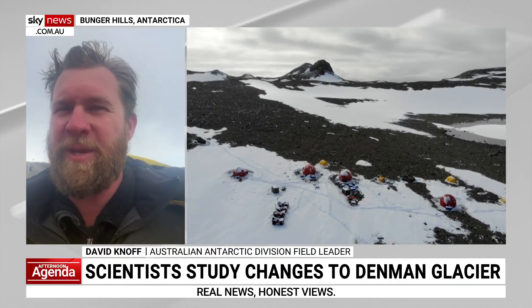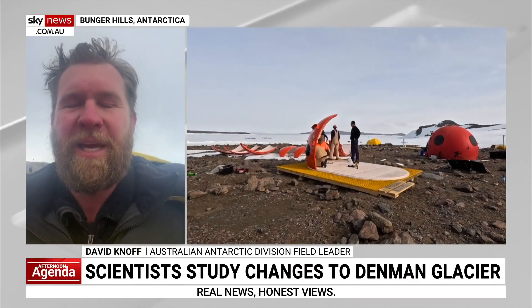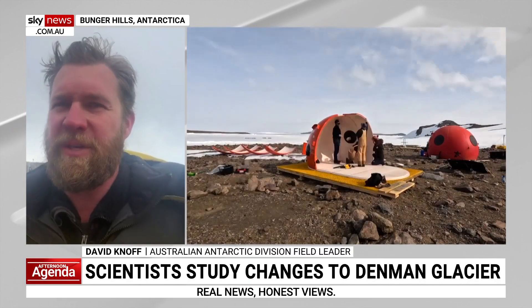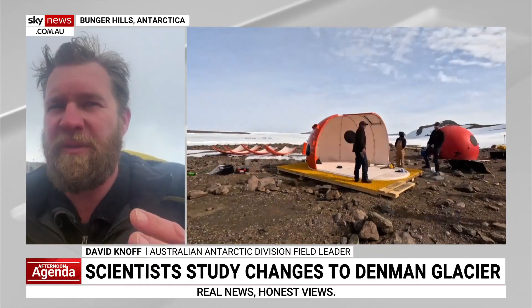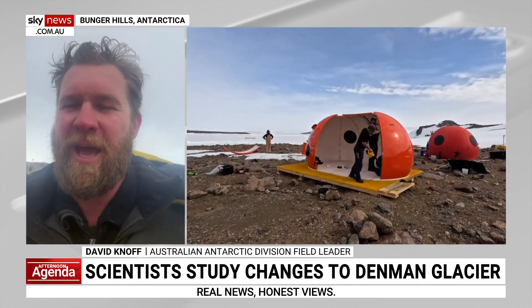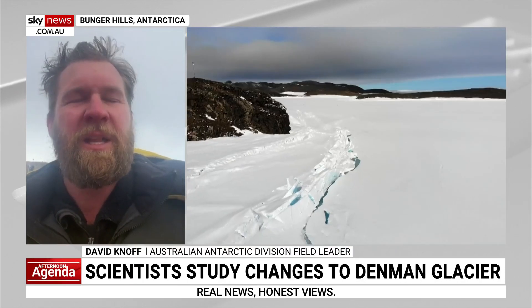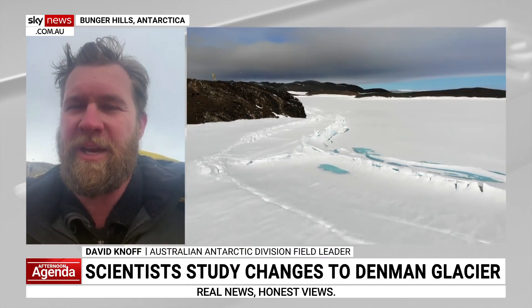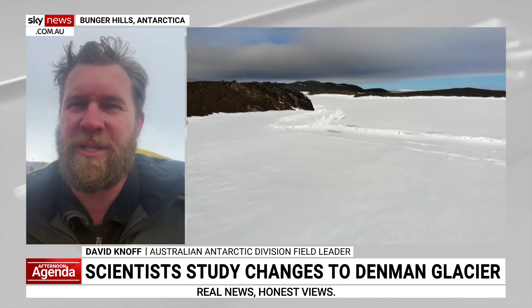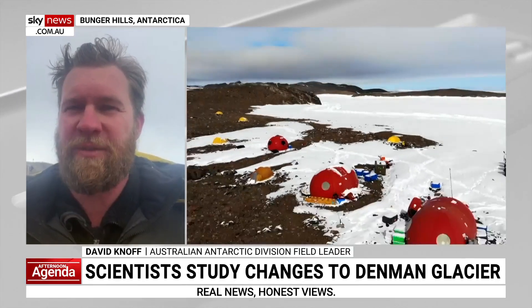Unfortunately, next week we have to pack up the whole camp, which is a logistical nightmare — but also the kind of fun chaos that many people down here thrive on. We're always subject to the weather. We have a plan that maps out one flight of cargo and one flight of passengers each day, but looking at the weather forecast, that's probably not going to happen. We might have to do a lot of flights in a smaller number of days. That is one of the joys of working down here — it's a very dynamic and interesting environment, both naturally and operationally.